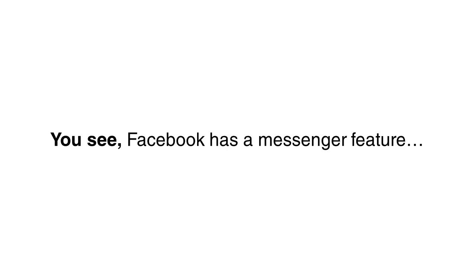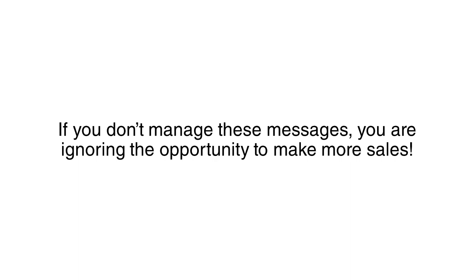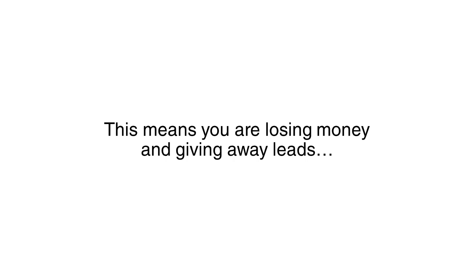Let me tell you how it works. Facebook has a messenger feature that visitors can use to contact your business. If you don't manage these messages, you are ignoring the opportunity to make more sales. A simple oversight, such as ignoring their message, means you are sending customers to the nearest competitor. This means you are losing money and giving away leads.